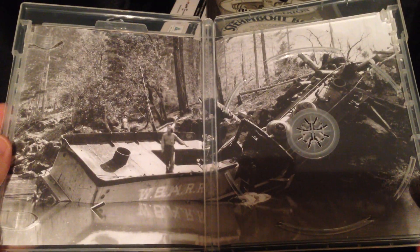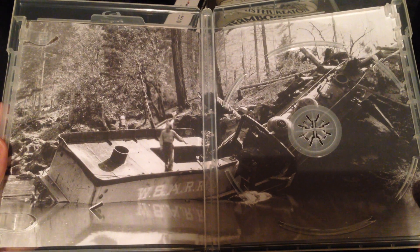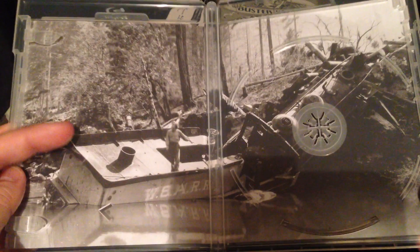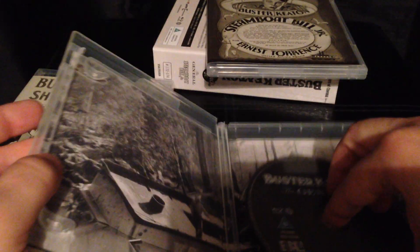This is the classic: The General. There's a fantastic shot of the steam train derailed from the bridge — a famous scene from the movie. And there's Buster in the coal bunker. That is a fantastic shot — a photograph I've never seen before.